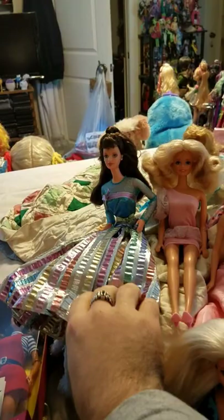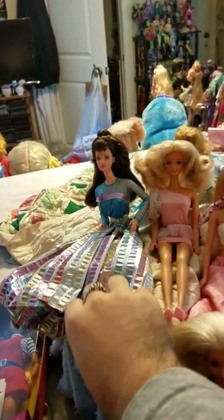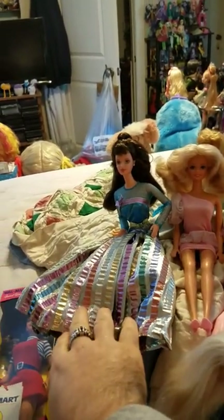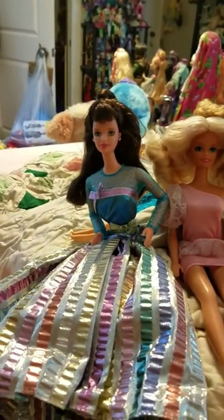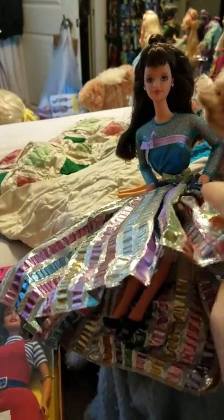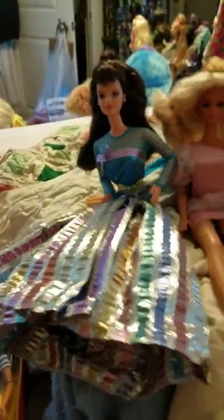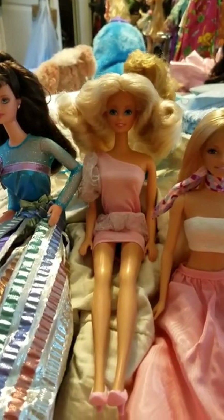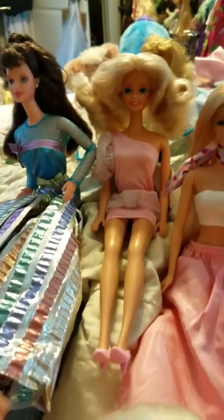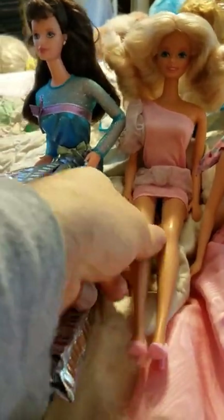This is carousel Barbie — the KB Toy special edition or limited edition. She's very pretty, I love this dress. And this was Pretty in Pink Barbie. I love her — her hair is pretty wild, but it was the 80s. And I love her shoes, how they have the little bow on them.